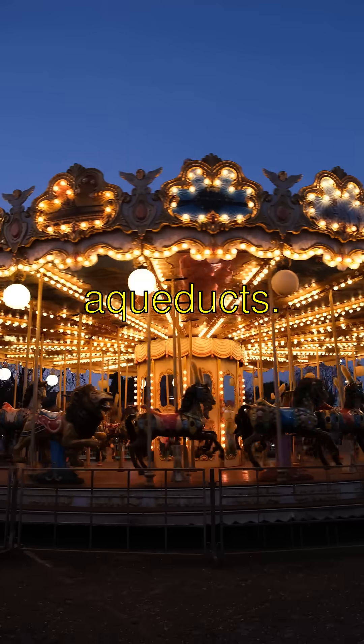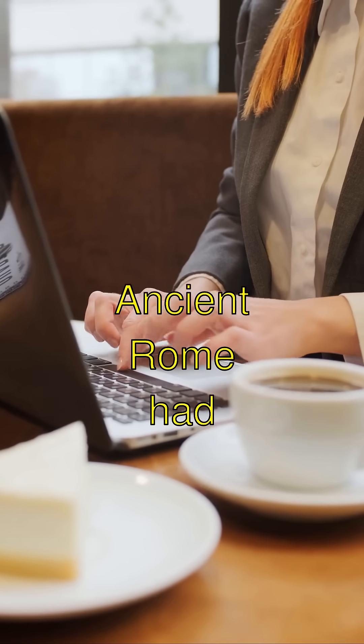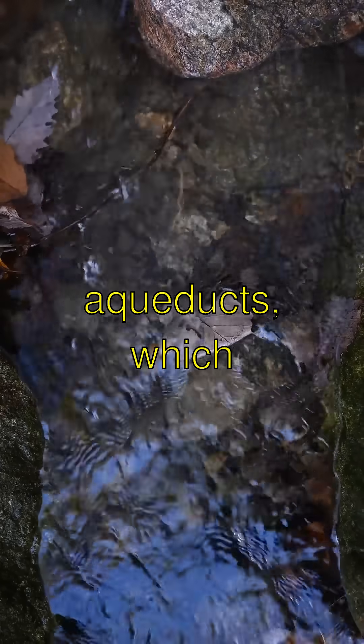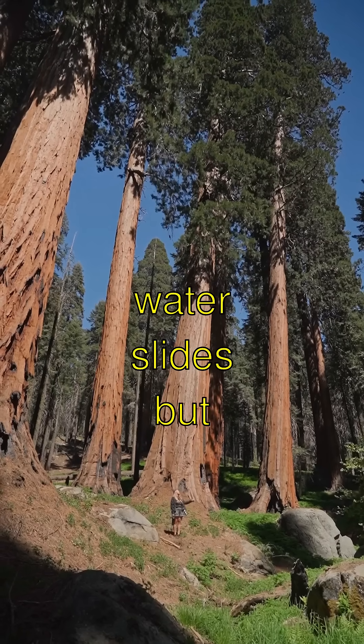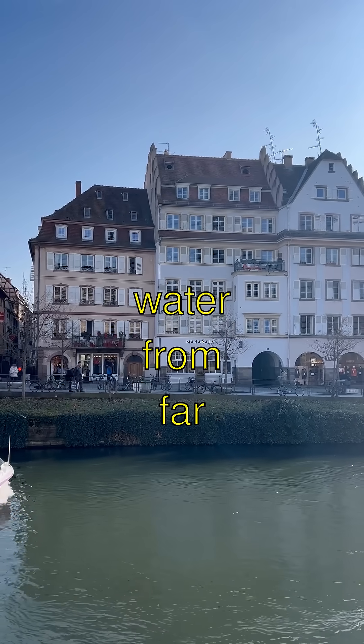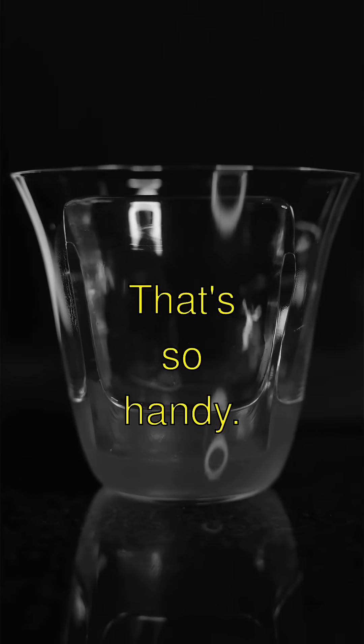Exploring Rome's super cool aqueducts! Ancient Rome had these things called aqueducts, which are like giant water slides but for real life. They carried fresh water from faraway mountains right into the city. That's so handy.